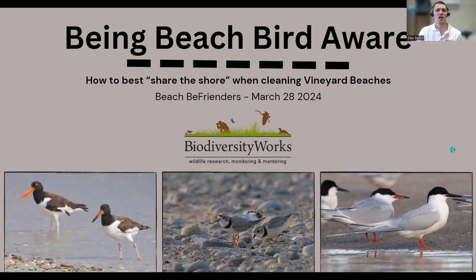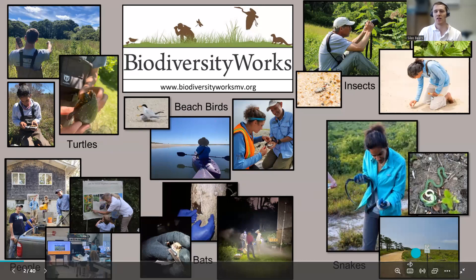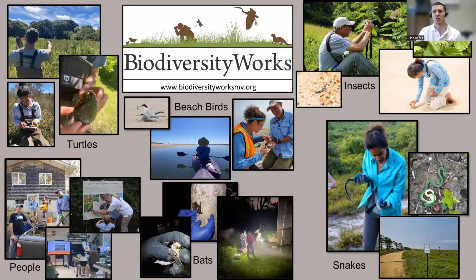Before we dive into the content, I'd like to talk a bit about our organization. Biodiversity Works is a conservation non-profit that operates solely on Martha's Vineyard. We have a whole bunch of different field programs — we do programs with turtles, snakes, and we monitor white-nose syndrome in Vineyard bats. We also have the Martha's Vineyard Atlas of Life, which uses iNaturalist as a platform to census biodiversity across the entire island. We're up to nearly 40,000 observations and just over 4,000 species.